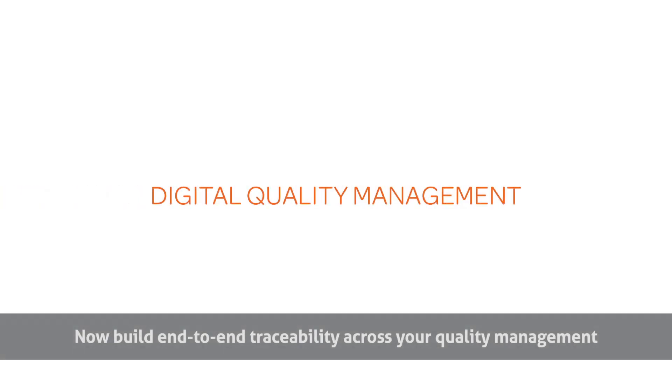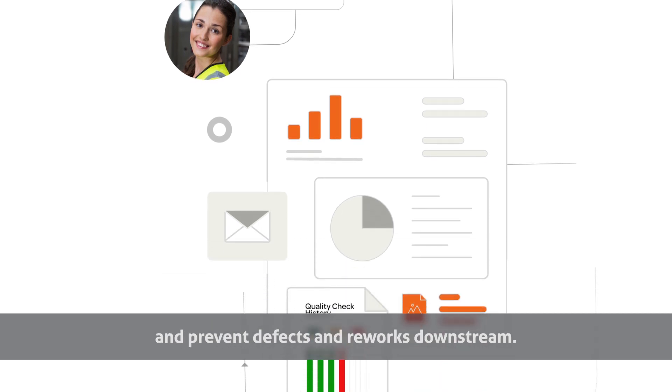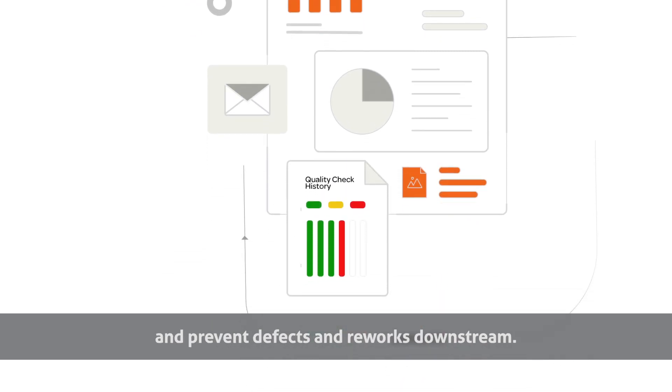Now build end-to-end traceability across your quality management with in-line quality checks using DigiView. Digital quality checks minimize human error and prevent defects and reworks downstream.